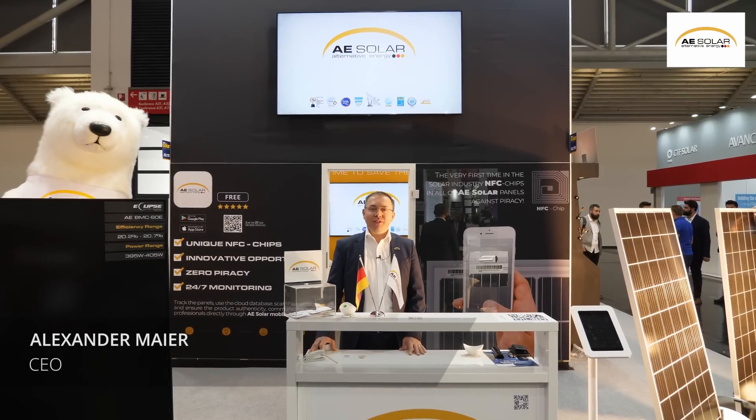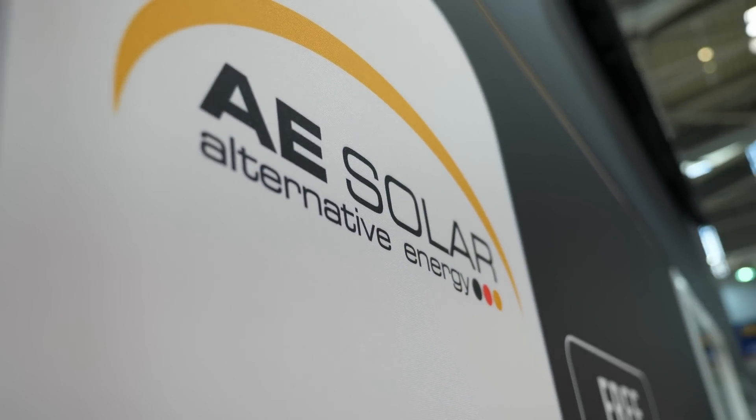Hi, my name is Alexander Maia. I'm the CEO and founder of AE Solar. I've been working since 2003 in the solar industry and since 2009 we have been producing our panels. We have produced in Georgia, and now we also have a factory in Turkey with big plans for Europe. I will be happy to show you, with Dr. Hanifi, our products, and hope to see you next year at InterSolar with new products.